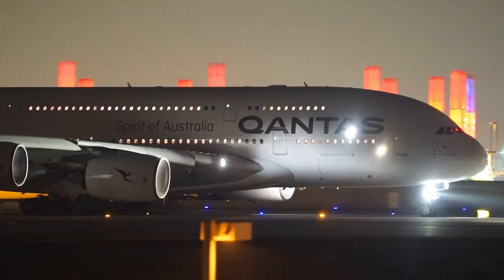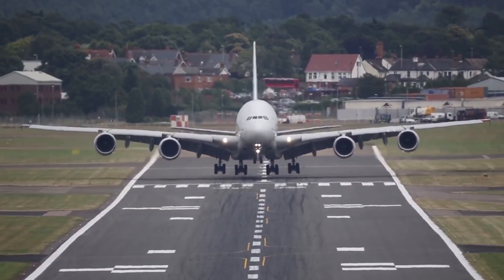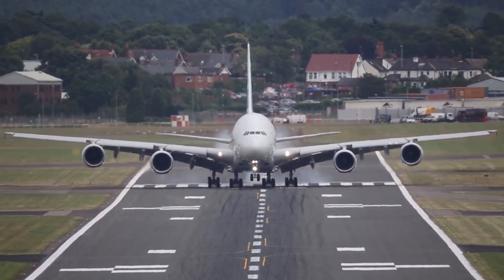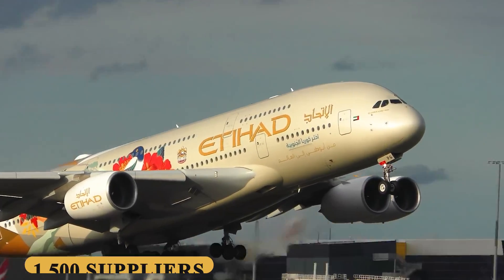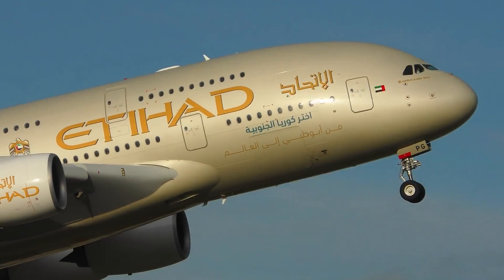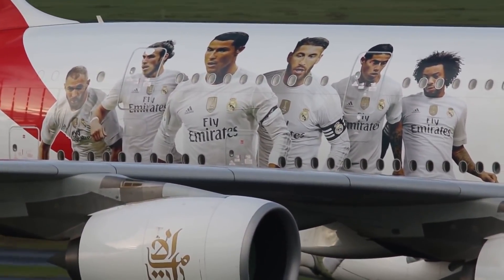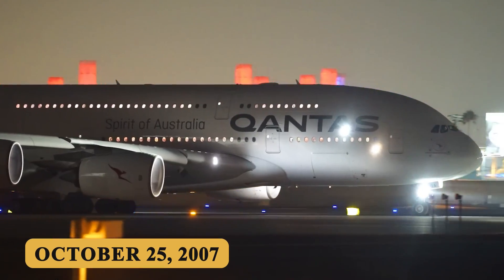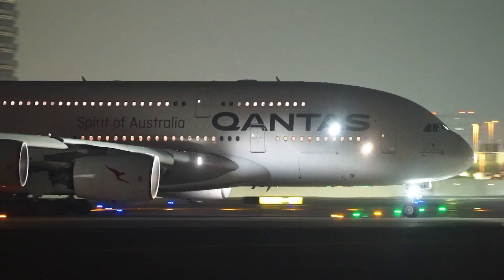The development required massive investment in research, engineering, and infrastructure. Airbus spent over $25 billion on the project, involving over 1,500 suppliers across 30 countries. After receiving type certification in December 2006, the A380-800 entered commercial service with Singapore Airlines on October 25, 2007, on the Singapore–Sydney route.